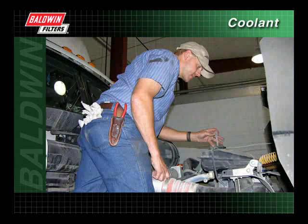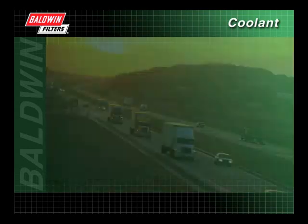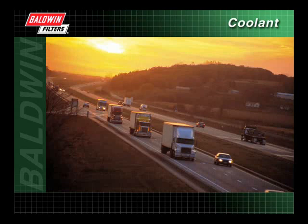Keeping your cooling system working properly takes an aggressive, ongoing maintenance program. It is a process, however, that will help keep your heavy-duty diesel running at peak performance for many years of service.